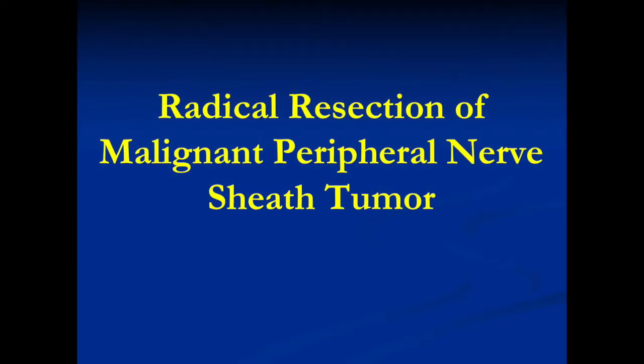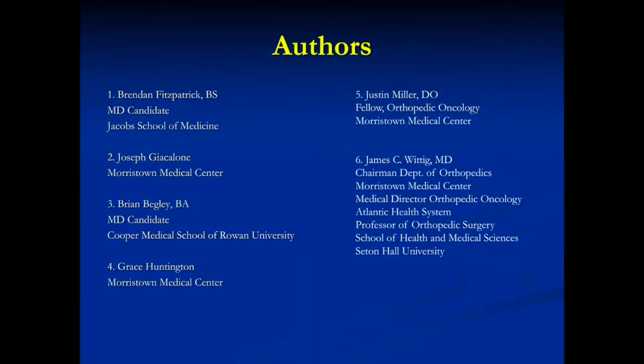This is a surgical video demonstrating the removal of a malignant peripheral nerve sheath tumor from the right upper extremity. The authors certify that they have no commercial associations that might pose a conflict of interest in association with this presentation. All medications and devices were FDA approved.